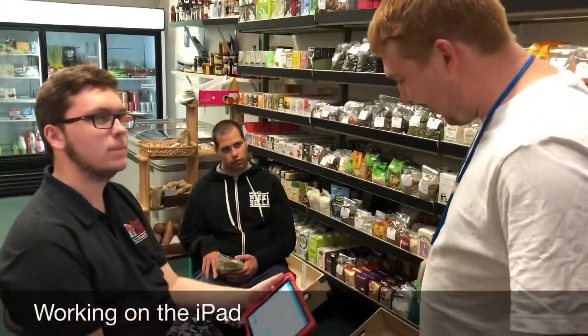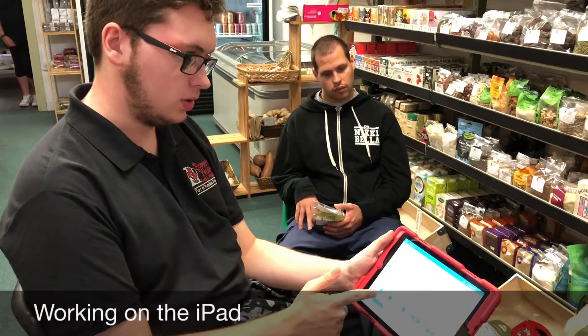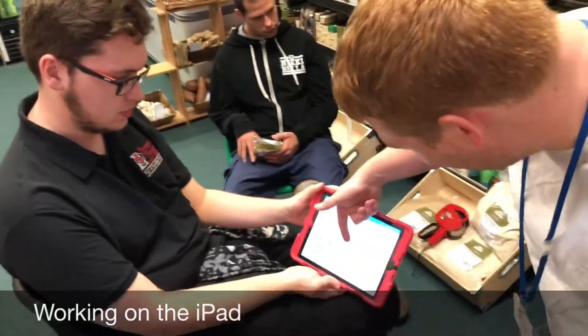Can you explain to me what you do on the tablet? What we do on the tablet is find how many stock we have set on the system. I just stocked up the item and it says it's 10 — if it's actually over 10, we usually make a note of it.